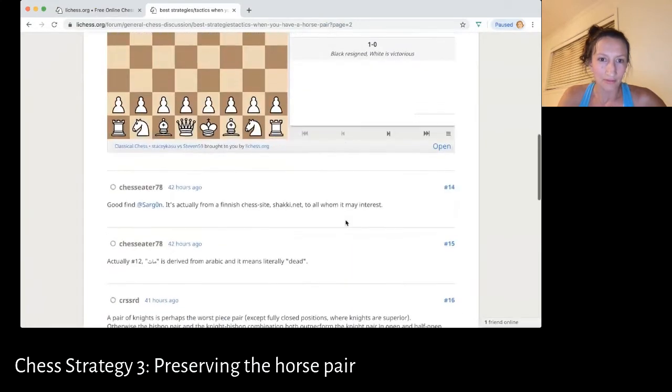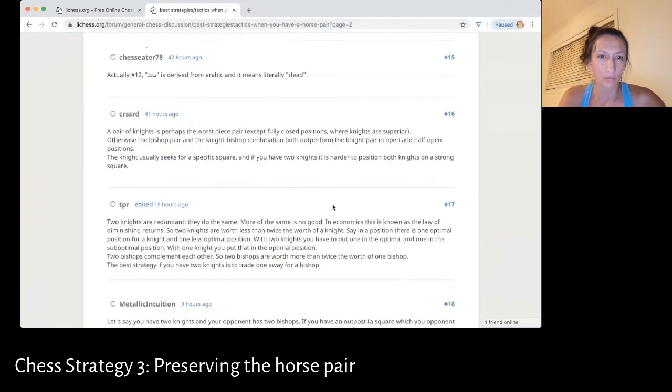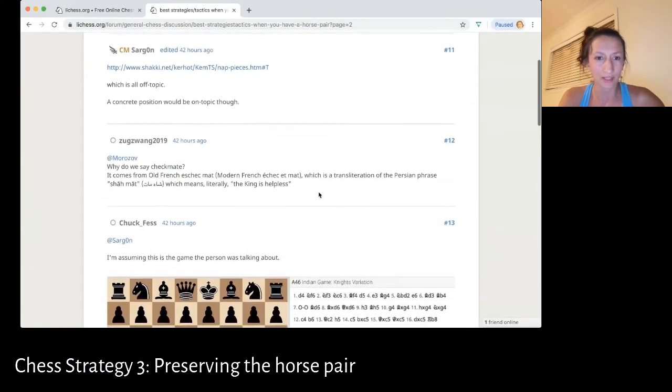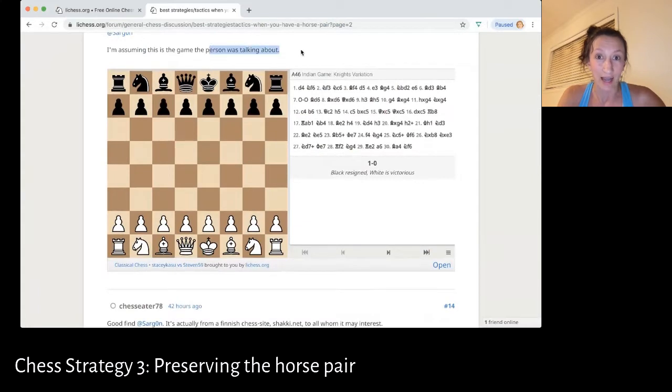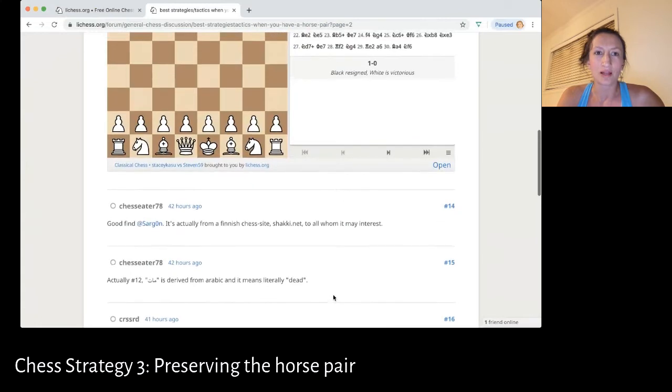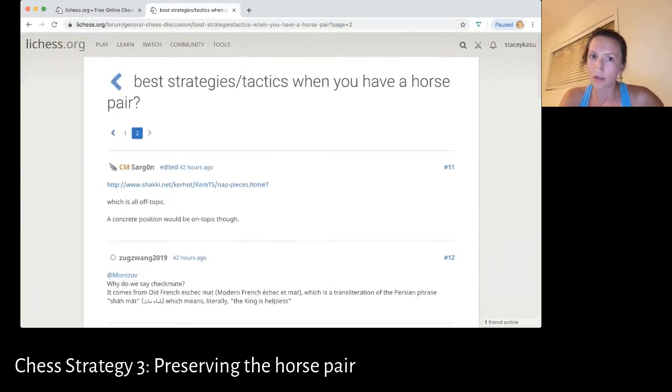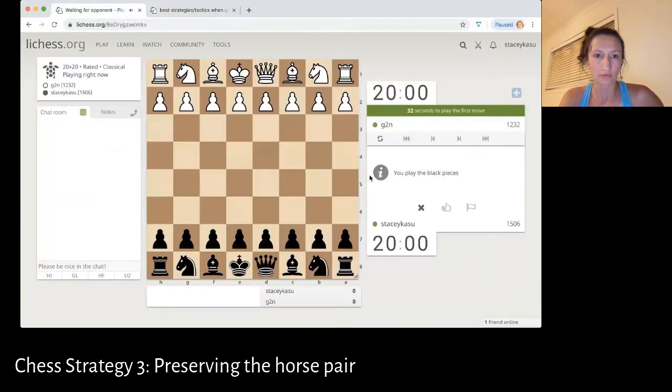For example, one person actually said a pair of knights is perhaps the worst piece pair. Well, that's just not true. Somebody else found a game that I did actually, and this game in fact proves that a pair of horses is the best piece pair. A lot of people in this thread also said it kind of depends on the position, which I also don't agree with, because I don't understand the position half the time. So it really doesn't matter what the position is. What matters is that you have a horse pair.